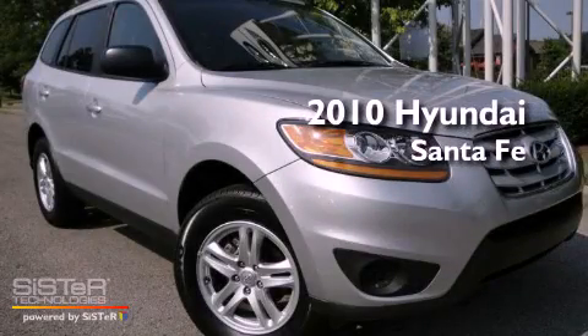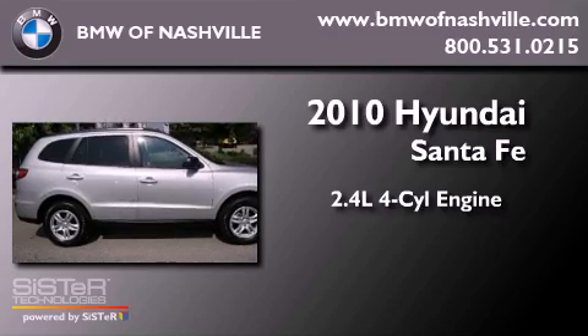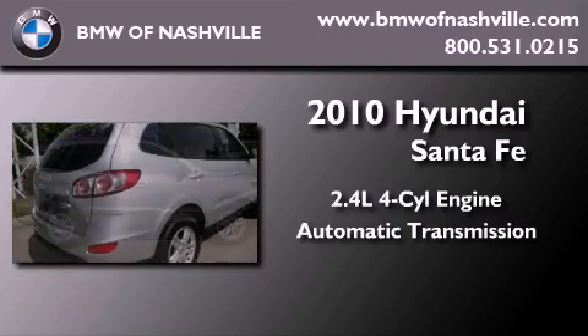This is a 2010 Hyundai Santa Fe. It features a 2.4-liter four-cylinder engine and an automatic transmission.